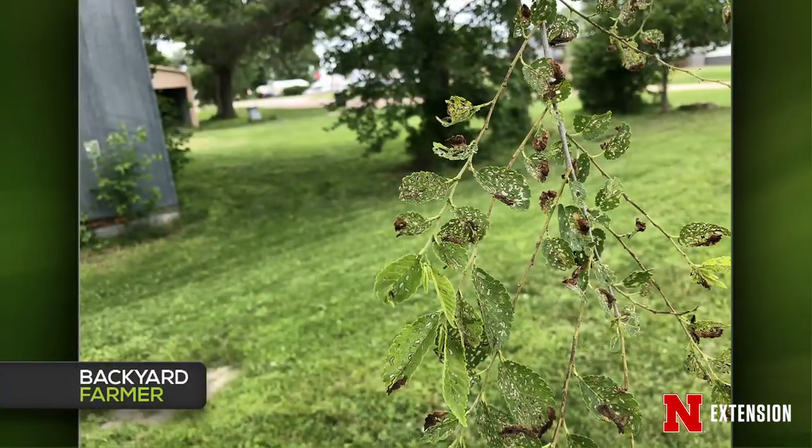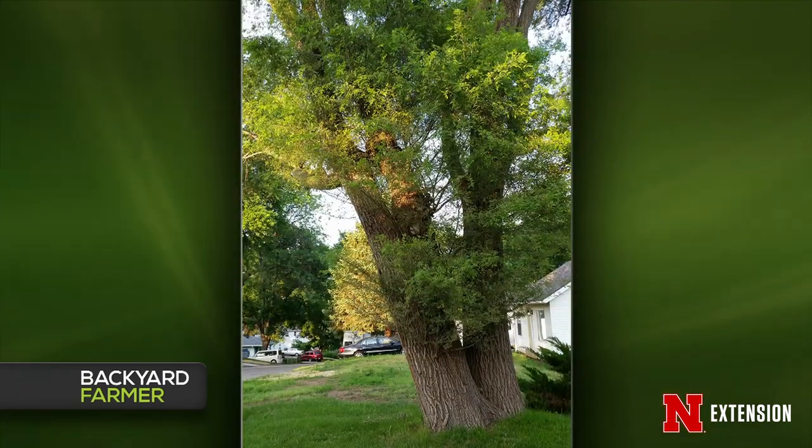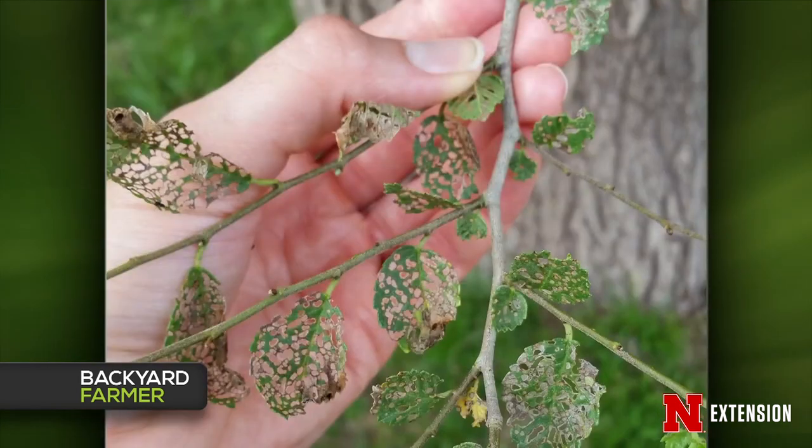Two different viewers from Loop County submitted pictures of elm trees with a laced, skeleton-like appearance on the leaves. One viewer has a big old elm that looks scraggly this year, and another shows what's left of the leaves — something's been eating them. A third viewer also sent in a picture of the damaged leaves from her elm.